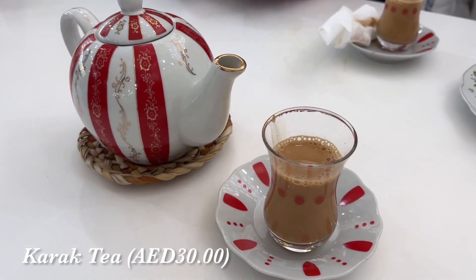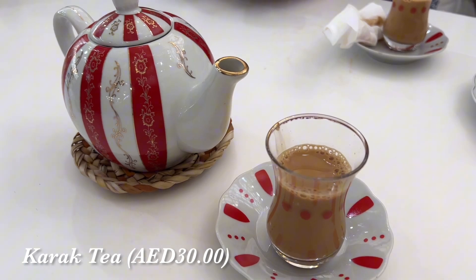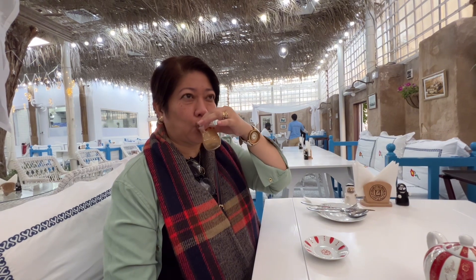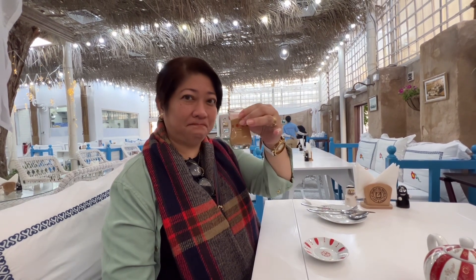One of our favorites here is the Karak Tea. It's known for its strong and spiced flavor, often brewed with black tea, cardamom, cinnamon, and other spices.